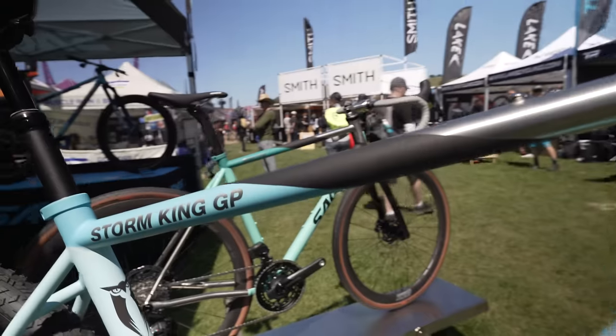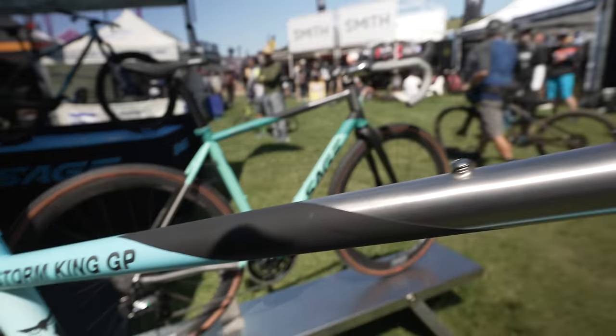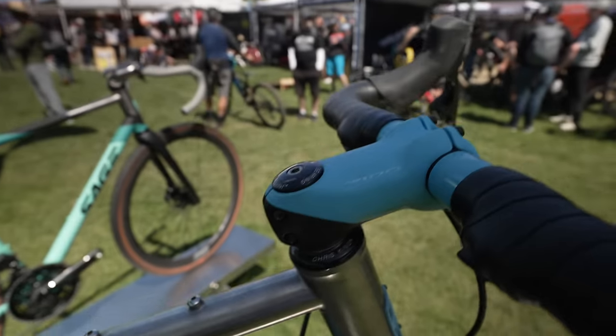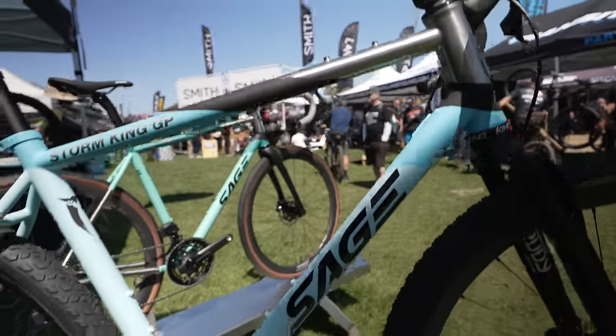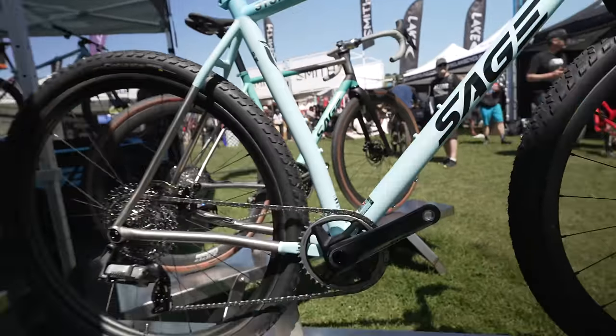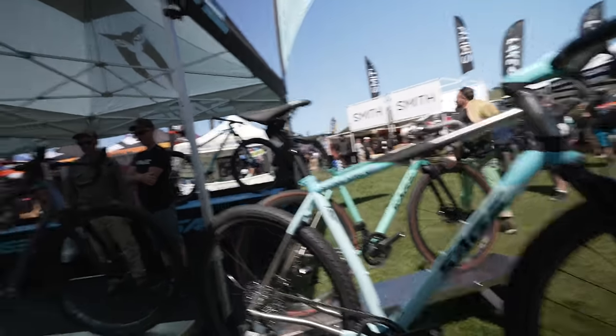The finish on this bike is Cerakote, which is one of our main finishes. It's impact resistant, heat resistant, and handles rock strikes with no chipping as you'd get with regular wet paint. The Cerakote actually bonds with the titanium at a substrate — a molecular — level, creating better adhesion and making it stronger. It's used in military equipment, so if it's good enough for a jet fighter, it's probably good enough for a Sage.